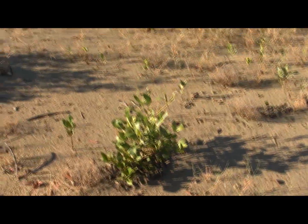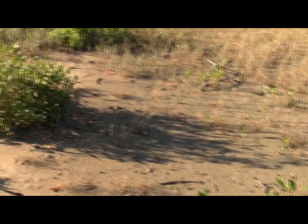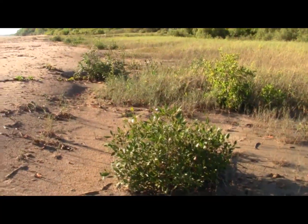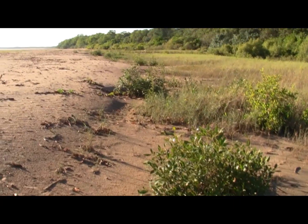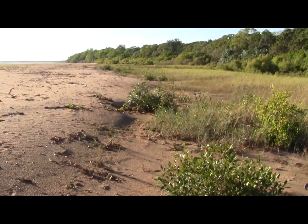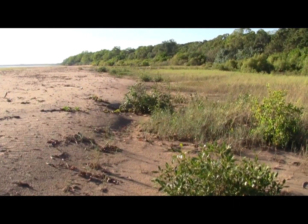And as we look further around, you see through this area of salt marsh several well-developed mangrove seedlings and shrubs. The area has eroded and allowed these species to establish.